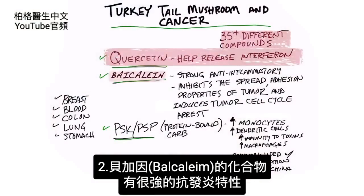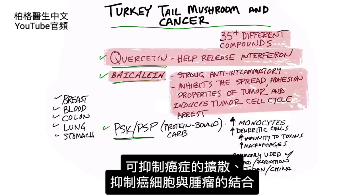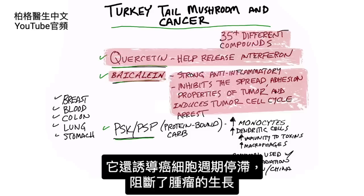The next compound would be called baicalin. This not only has strong anti-inflammatory properties, which will inhibit the spread of cancer and the adhesions of cancer cells to tumors, but it also induces cancer cell cycle arrest. So in the cycle of a tumor growing, it actually blocks that pathway.